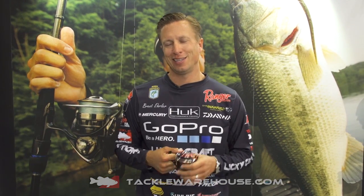Hey, I'm Brent Ehler hanging out at the 2015 ICAST show, milling around here at the Daiwa booth checking out all the new products.